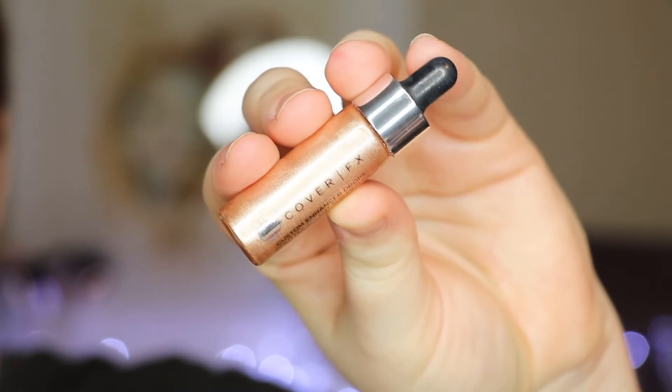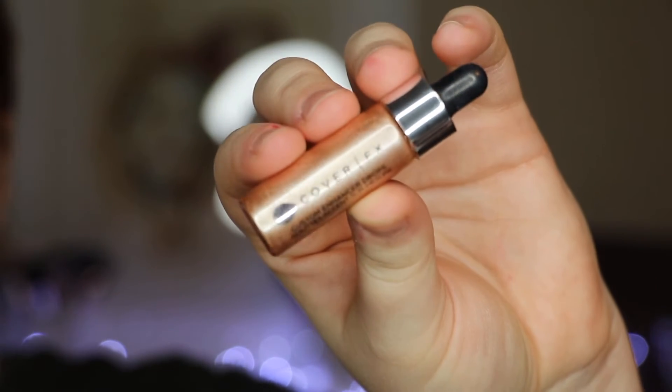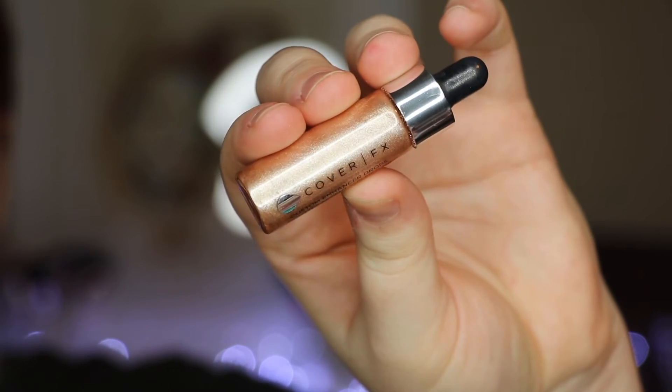The only other highlighter I have to share is my Cover FX Enhancer Drops. I recently did a video on the JKATZ Beauty Highlight Drops — I'll link that up above — but I feel like I haven't reached for those again just because of how white they are. When I go into drops I like more of a champagne color. This is the shade Moonlight. Ever since I talked about these in that video, I have been using them because honestly it's just so beautiful.